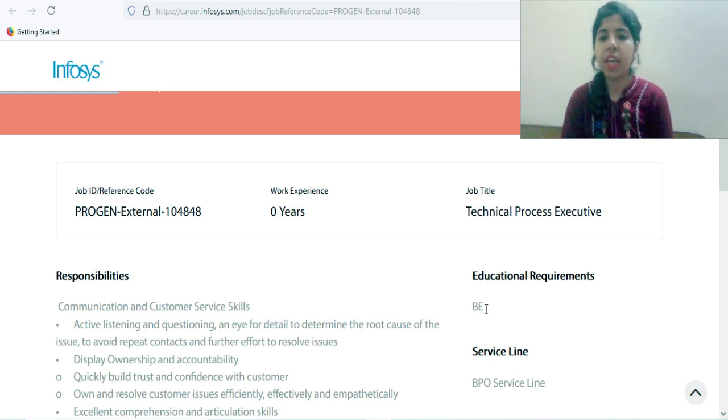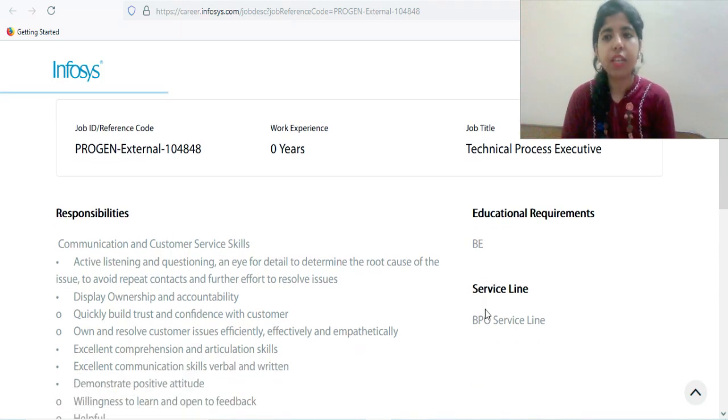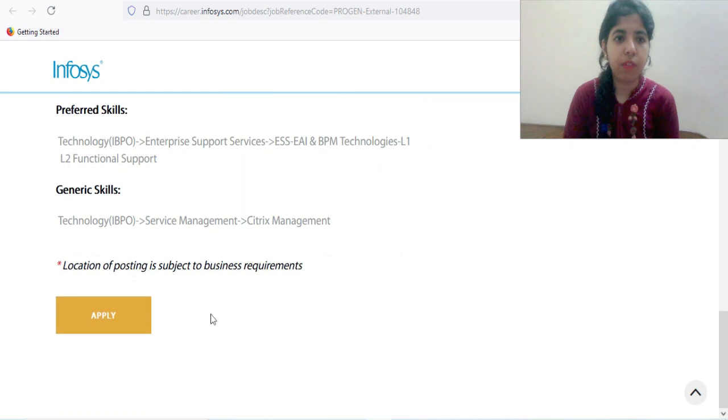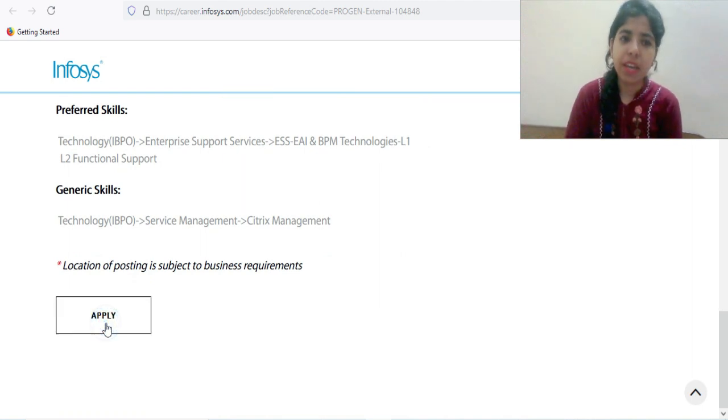The education qualification mentions BTech or BSc from any branch. This is for freshers, so pass-out batches of 2021, 2020, and 2019 can also apply for this particular role.